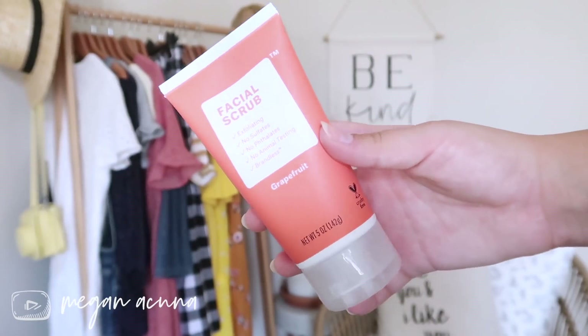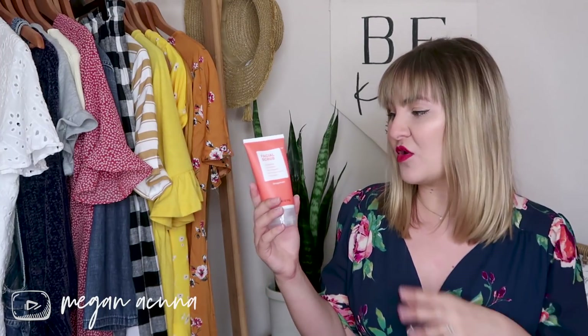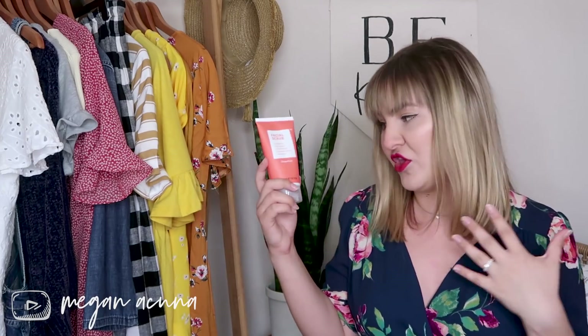Another thing I really love from this line is the facial scrub. It's grapefruit scented and smells really fresh and clean — no sulfates, no phthalates, no animal testing. What I really like about this facial scrub in particular is the exfoliating particles. A lot of facial scrubs, especially apricot ones, use walnut shells, which is a concern if you have nut allergies. I also love it because the particles aren't plastic — they're actually part of the soap and dissolve as you use them, so you're not putting tiny microplastics into the ocean.